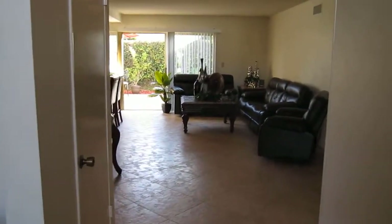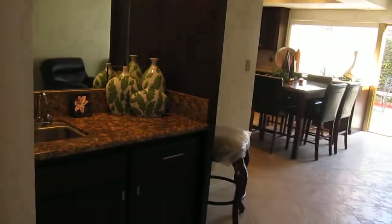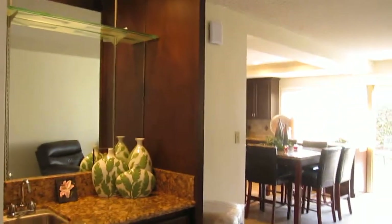As we proceed forward, we have the family room. There's a nice wet bar — a perfect place to store all your drinks.